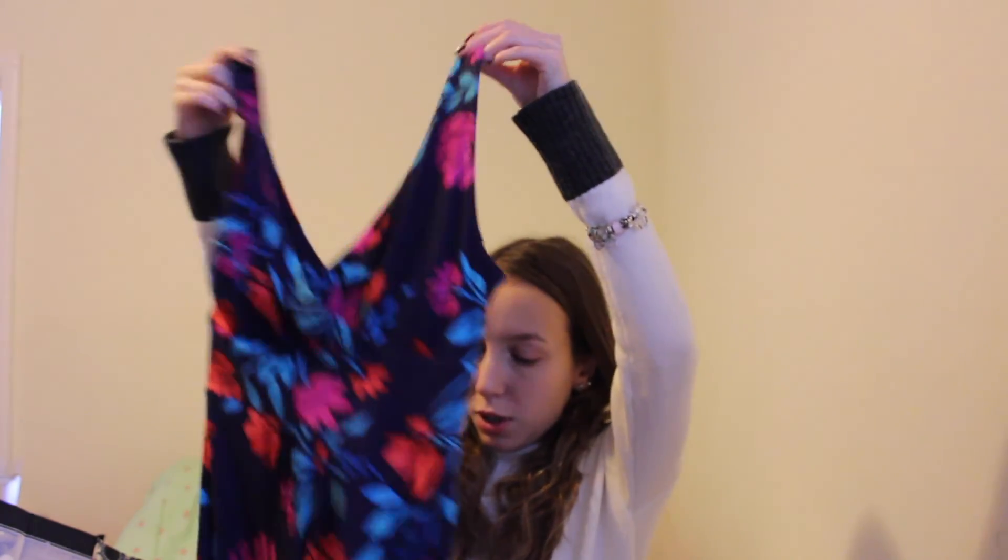She also got me this dress, which I'm not sure where it's from, but it's really cute. I don't know the brand, but it's really cute.